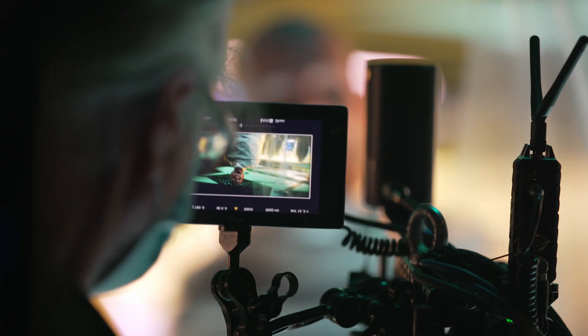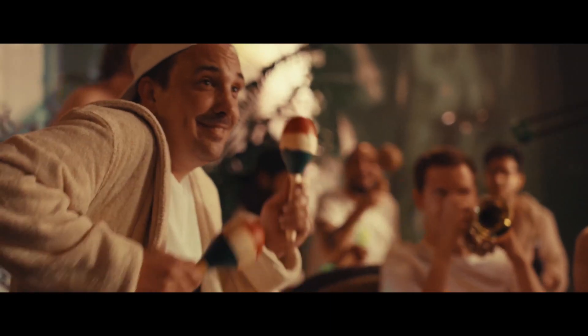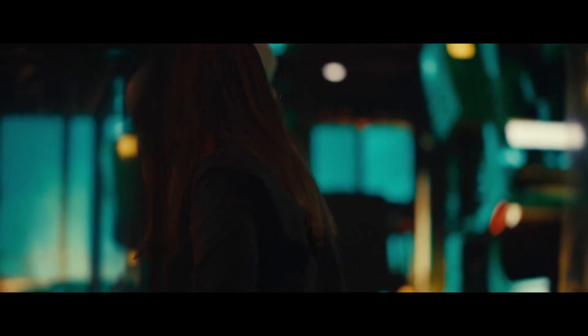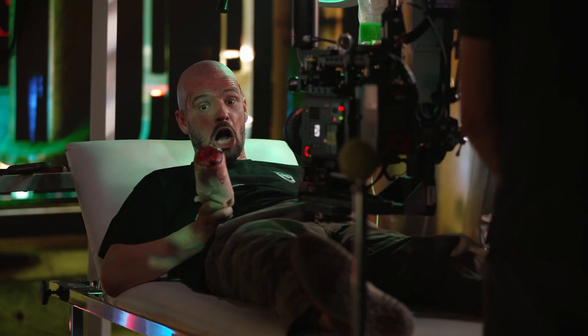Virtual production will play a big role in the future of filmmaking. It will slowly make green screen obsolete and will be a very important tool in the toolkits of all big productions. We are definitely excited to see what creative minds come up with to use these walls for. The possibilities are endless.